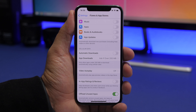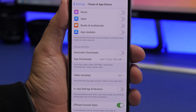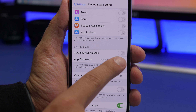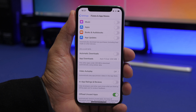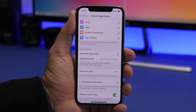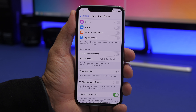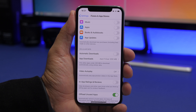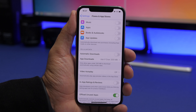The next setting is found under iTunes and App Store — automatic downloads over cellular data. I suggest you keep this off, because if it's on, your iPhone will automatically download updates even when connected to cellular data, not Wi-Fi. Not everyone has unlimited data plans, so if yours is limited, keep this off and download or update only when connected to Wi-Fi.